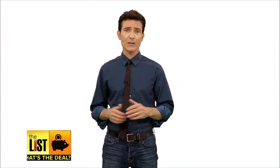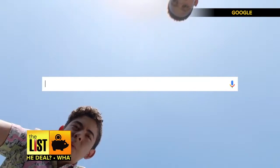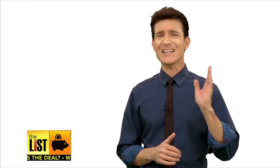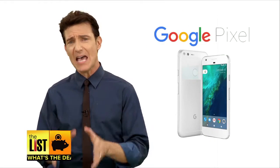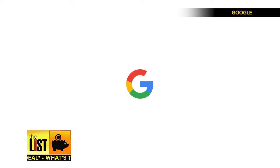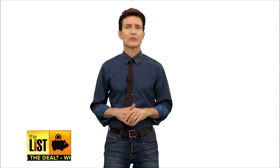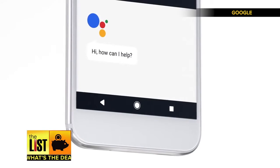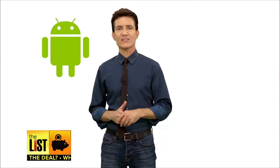First, a little startup you may have heard of — Google. Forget the Nexus, which never really caught on. With the Pixel, Google has controlled everything, and the early reviews are good. If there's a main differentiator, it's the built-in seamless integration of Google's suite of web-based services. The Pixel runs Android and starts at $649.